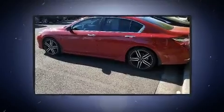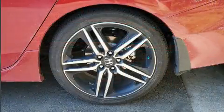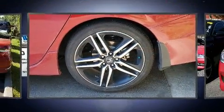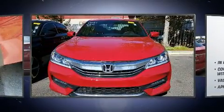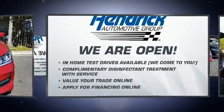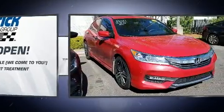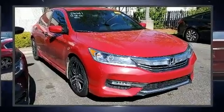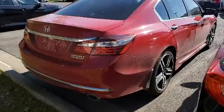Features such as automatic climate control and leather upholstery prove that economical transportation does not need to be sparsely equipped. You and your passengers will enjoy the stereo system, which includes a CD player with MP3 capability and four well-positioned speakers.